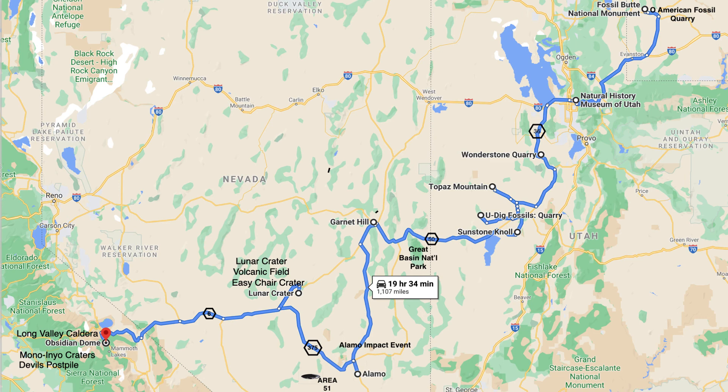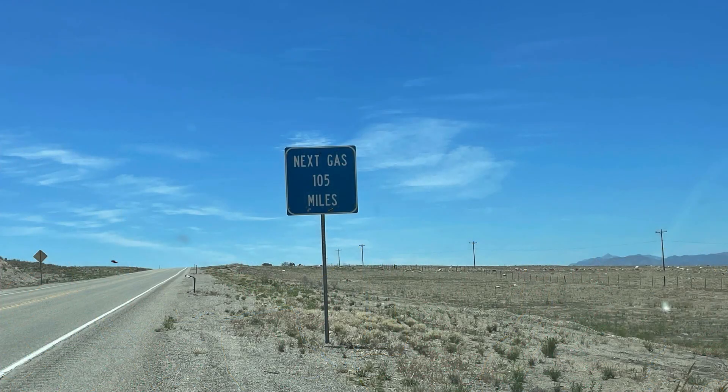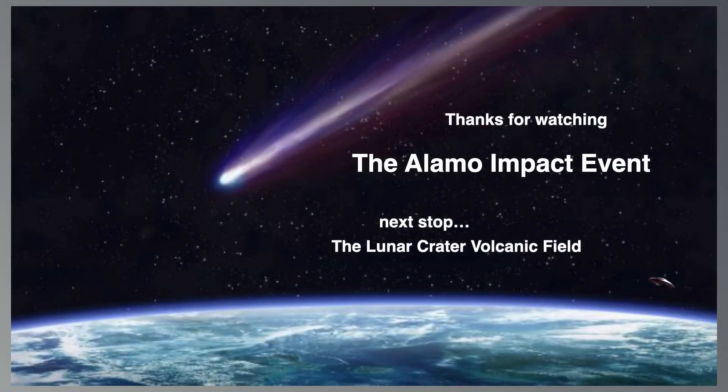See you there! As we leave Alamo, Nevada, here's a friendly reminder to make sure you have enough gas to finish the journey. Thanks for watching our visit to the sites at the Alamo Impact event. See you next time!